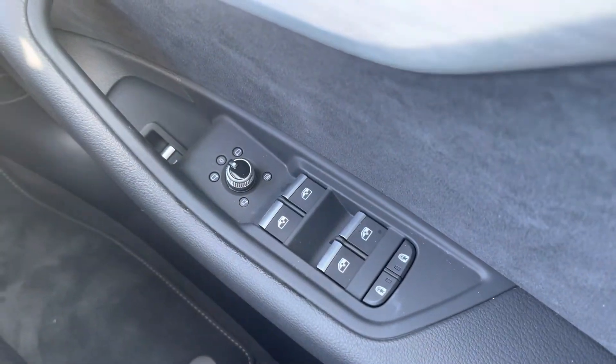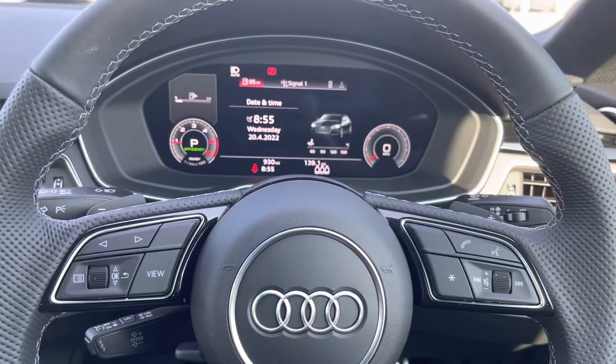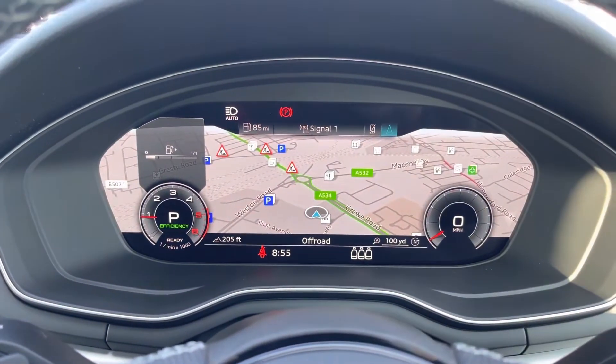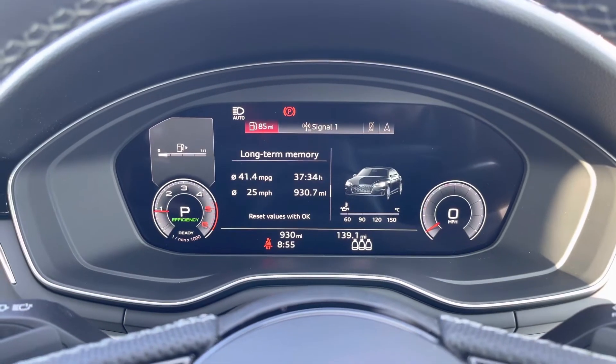Here we have the controls for the electric and heated wing mirrors, front and back windows, as well as the child locks on the back two doors. Moving around we have the button steering wheel as well as the Audi virtual cockpit. You can change the view of the screen depending on your preference and get access to your sat nav, your phone if it's connected, your radio stations, as well as any other driver information and settings.